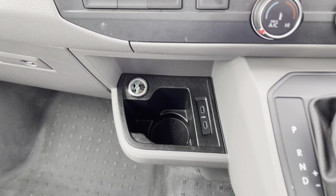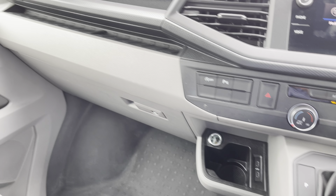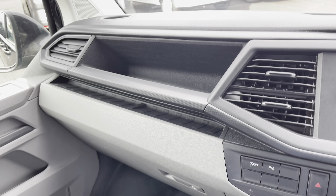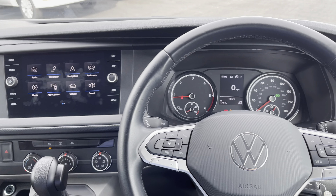There are also two USB-C ports down here as well as a 12V charging port and a cup holder, and you also have your automatic gear selector. There's a standard glove compartment and some more great storage space in the dashboard, and there are plenty of cup holders throughout this vehicle.